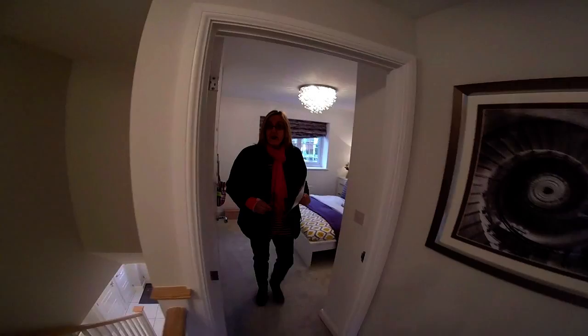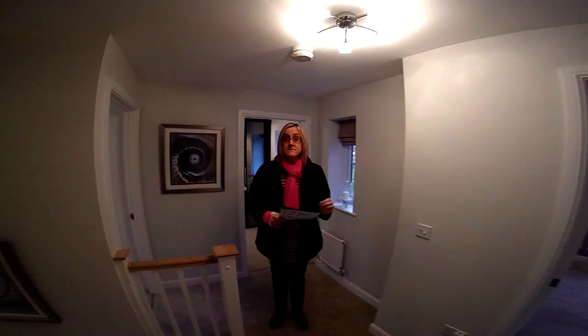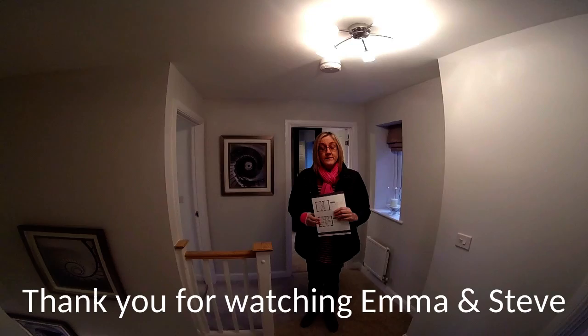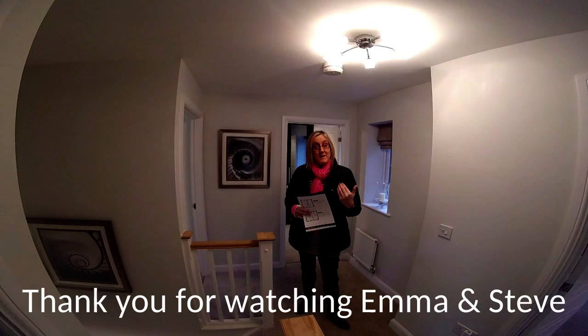So I think we're finished — good layout, isn't it? It's the Lincoln house type, a four-bedroom detached by Barrett at Darwin's Walk. If you want to take a look at any other Barrett videos, head to www.showhomesonline.com, click the YouTube logo, and that will take you straight to all our videos. Thank you very much for watching — I'm Emma, I'm Steve, thank you!